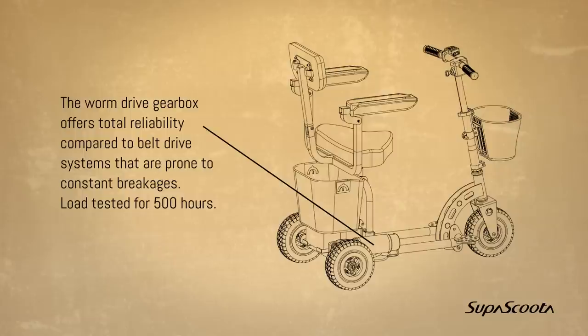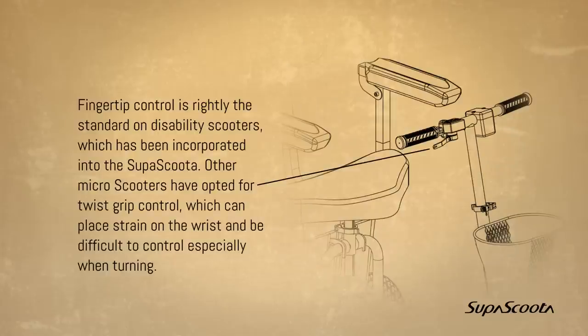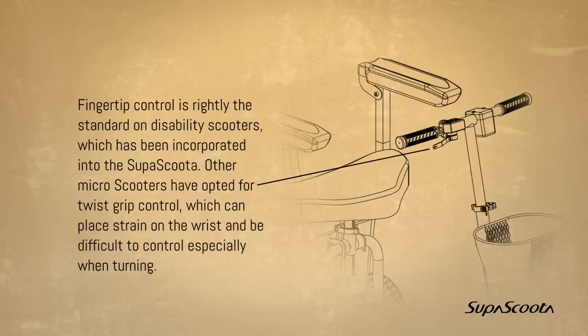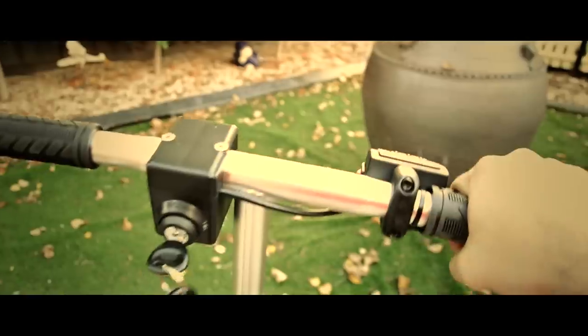Load tested for 500 hours. Fingertip control is rightly the standard on disability scooters, which has been incorporated into the SuperScooter. Other micro scooters have opted for twist grip control, which can place strain on the wrist and be difficult to control, especially when turning.